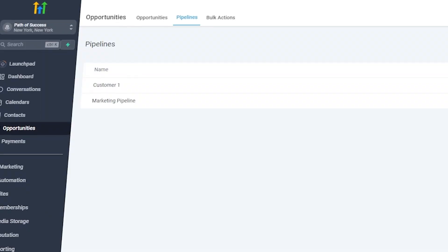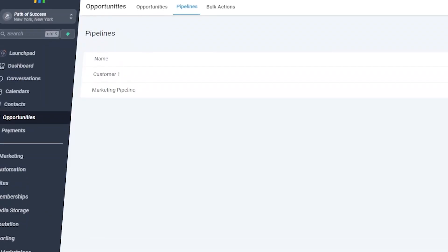As a result, you'll stay organized and in control. It means that you're going to spend less time managing your pipeline and more time doing what you love — coaching your clients and growing your business.